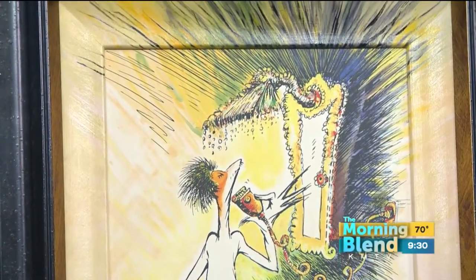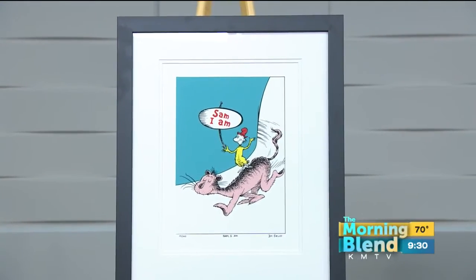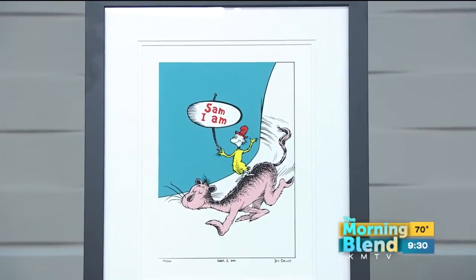We have a second piece here too. The second piece over here is one of the book illustrations. This is, of course, from a very famous book that was done in 1957 — Green Eggs and Ham. And there's your Sam.